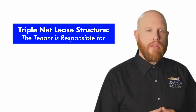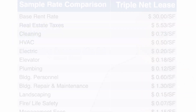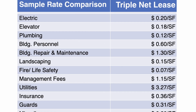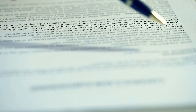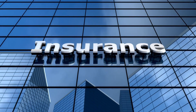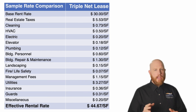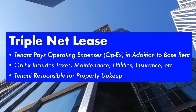So what is a triple net lease? It is a lease structure in which the tenant is responsible for paying the operating expenses, or OPEX, in addition to the base rent. These OPEX typically include property taxes, common area maintenance charges, utilities, HVAC, maintenance contracts, office cleaning, insurance, and more for the space being leased. Therefore, the landlord is not responsible for any of these costs, and the tenant is essentially responsible for the upkeep of the property.